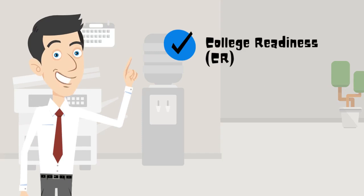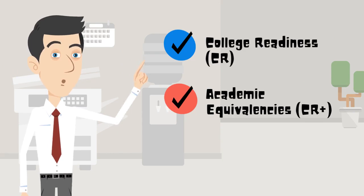These two levels signify College Readiness (CR) and Academic Equivalences (CR Plus). The scoring is broken into four levels as follows.